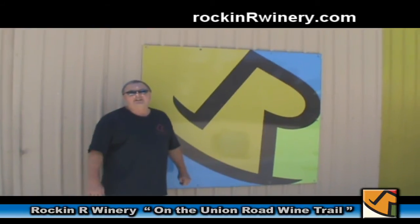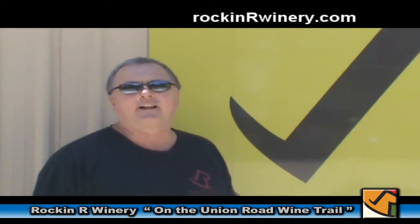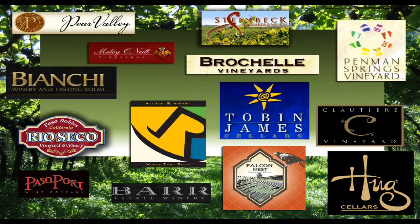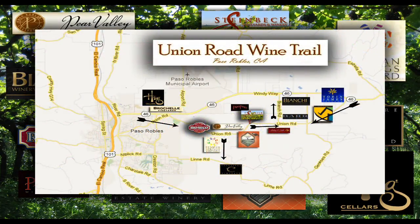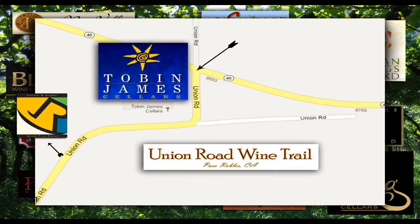Thanks for spending a little bit of time with us here at Rockin' R Winery. Hope you come out and see us the next time you're on the Union Road Wine Trail on the east side of Paso Robles. The Rockin' R Winery is located on the very east end of the Union Road Wine Trail — when you turn off the 46 toward Tobin James Cellars, you'll find us just a ways down the road on your right-hand side.